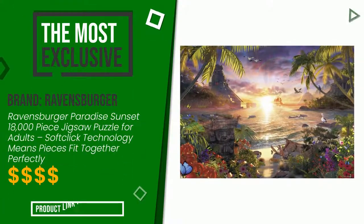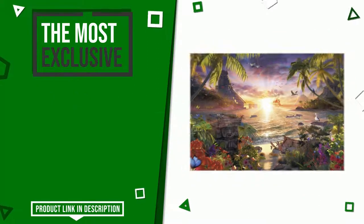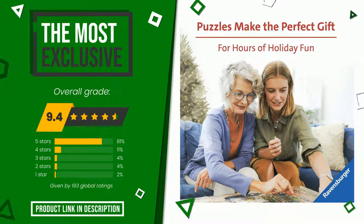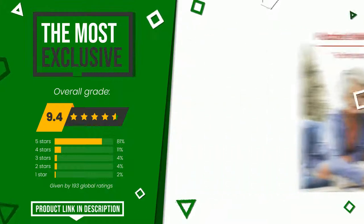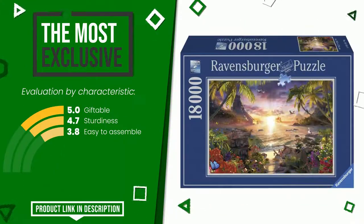Ravensburger made a product to which we awarded an overall rating of 9.4 out of 10. It turns out to be the most exclusive of this selection. Here are its distinguishing features: giftable, sturdiness, easy to assemble. If you would like more details about this product or would like to purchase it, click the link at the bottom of the video description.